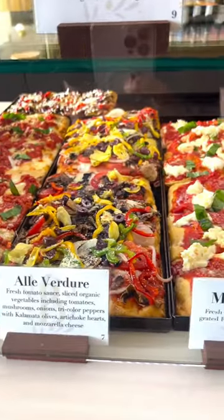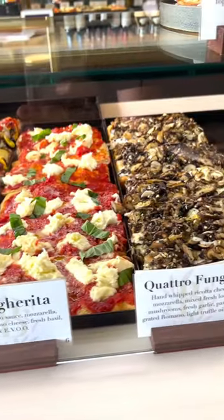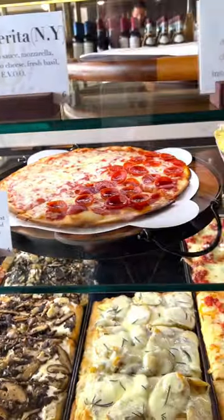Meatball subs, stromboli, they got the garlic knot salad, and this is a by the slice concept. So you pick what you want, it gets warmed up and brought out to your table.